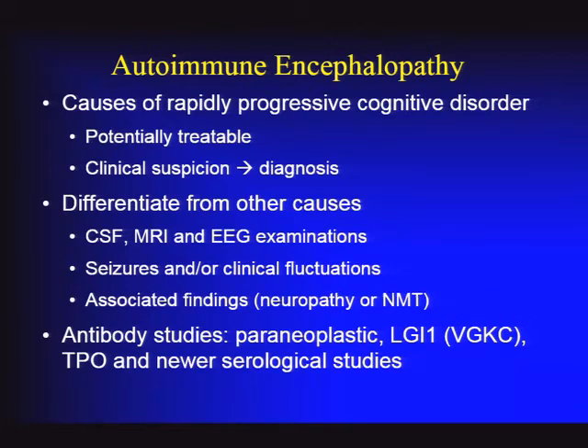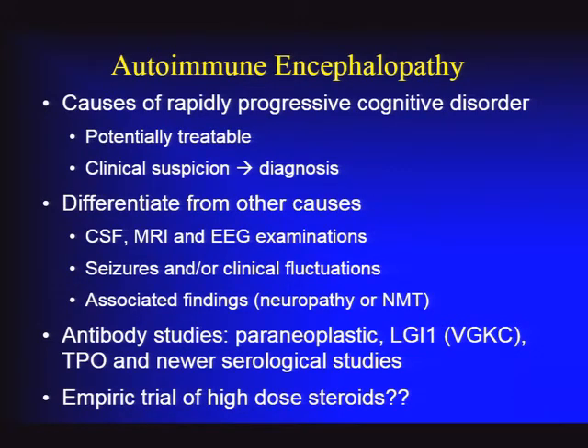Newer serological studies are increasingly available—NMDA receptor antibodies are now much easier to obtain. Regarding empiric high-dose steroids when there is suspicion: if someone has rapidly progressive dementia, is not clearly in a degenerative or CJD pattern, and you've ruled out infection and lymphoma, then a steroid trial can help clarify the picture—if they respond dramatically, they can at least be labeled as having a steroid-responsive encephalopathy. The key is a sustained benefit lasting at least a week, not just the temporary 'high' some feel while on steroids.